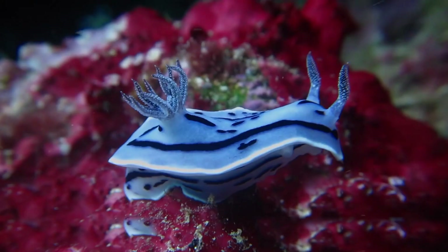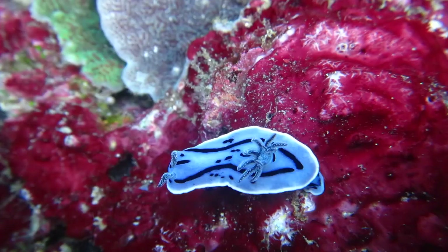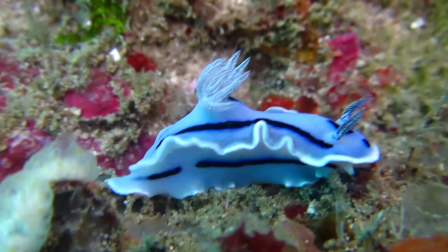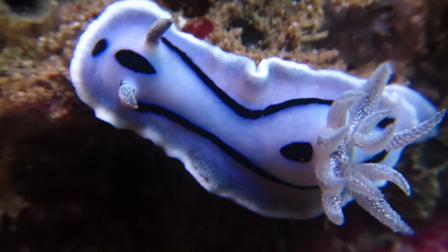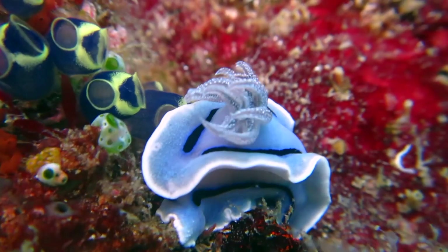The Chromodorus willani sea slug is a small sea slug with a bright blue and black coloration. It is found in the Pacific and Indian Oceans, and is known for looking like a flying magic carpet. In addition to their vibrant coloration, they are also interesting for their behavior. They are known to engage in a behavior called solar tracking, in which they move their body to follow the sun's movement across the sky. This behavior helps them regulate their body temperature and maximize their exposure to sunlight for photosynthesis.